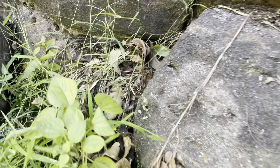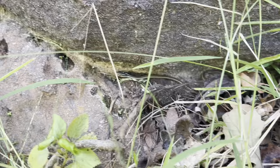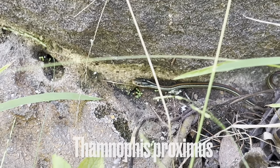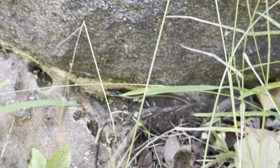Got the first snake of the day — a little tiny this-year's-young ribbon snake. I'm not gonna bother catching them, just gonna let them do their thing and keep herping.